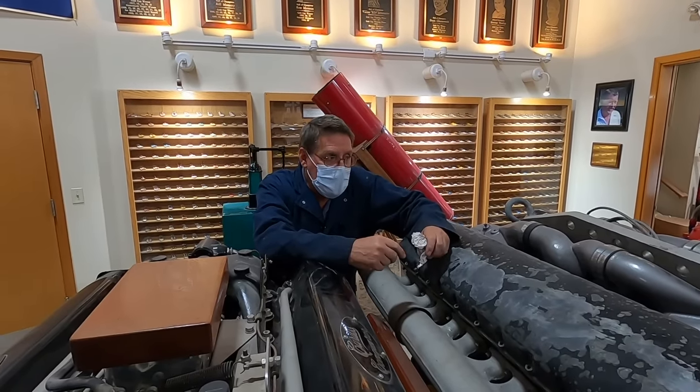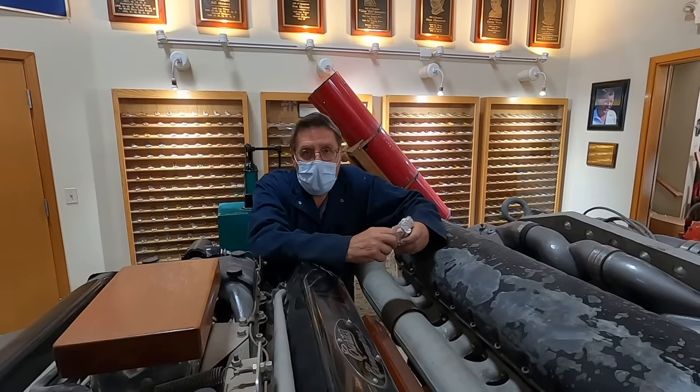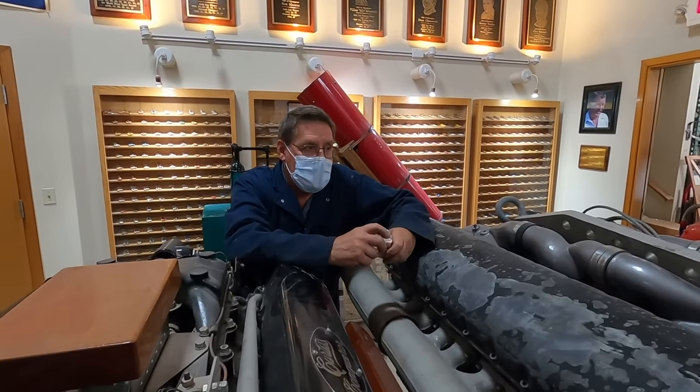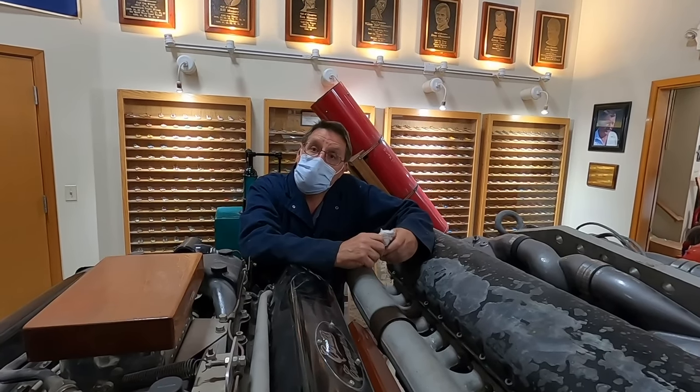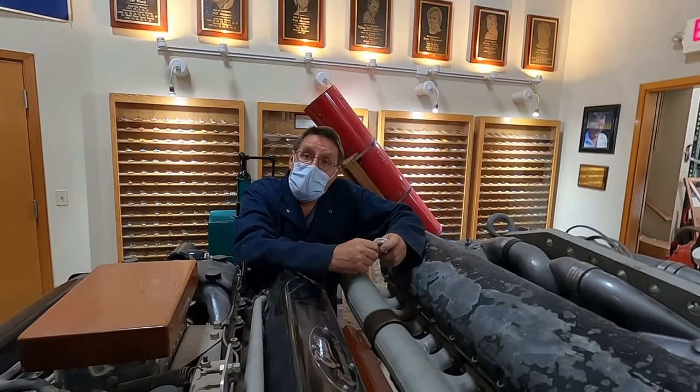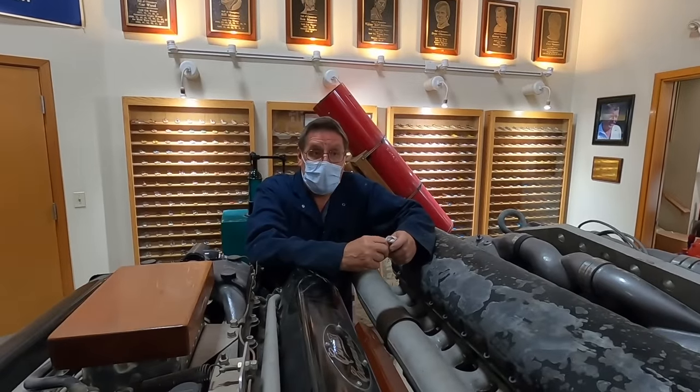In race trim with nitrous oxide, which all the race boats ran, we estimated you made around 3,000 horsepower. And that's all happening with like the original 1940s pistons and parts.